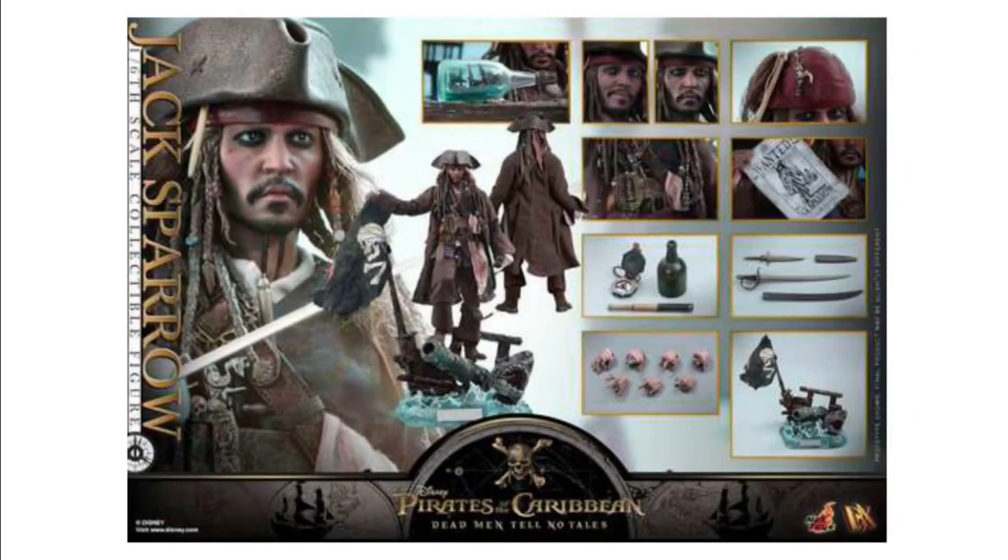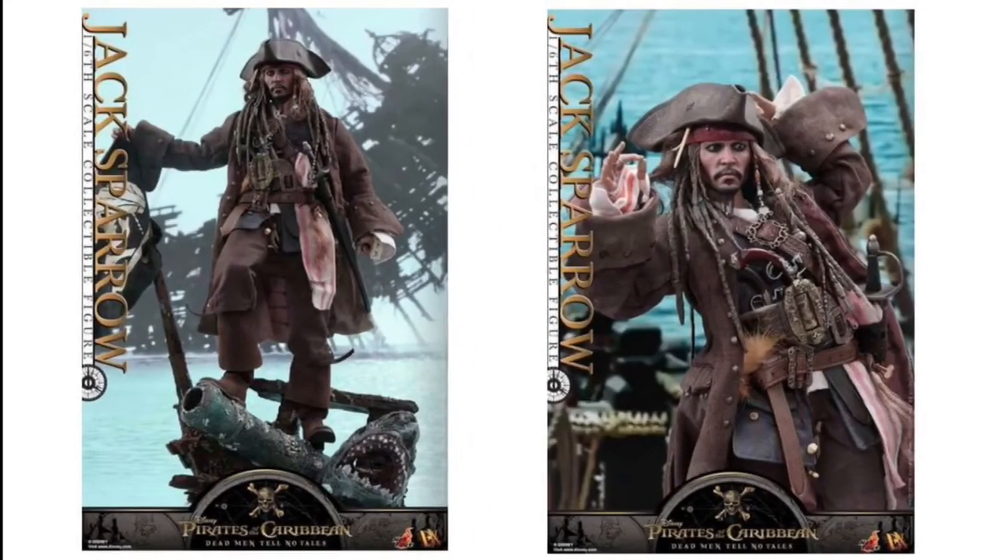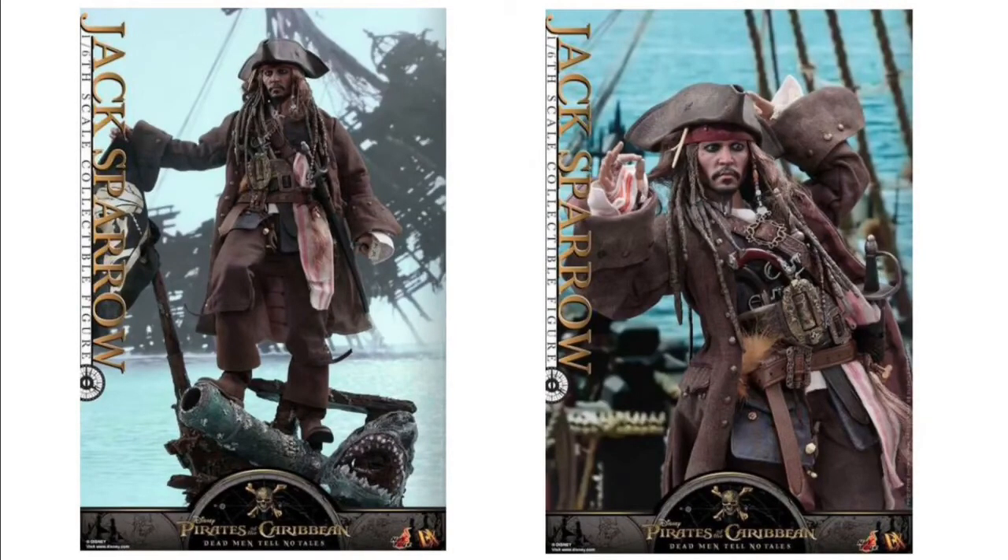Here's the Hot Toy of Jack Sparrow for Dead Men Tell No Tales. Very high quality. They come with different faces — if you're a Jack Sparrow fan, they're spot on. On the left there looks like a zombie shark he's standing on — maybe the face of a zombie shark.